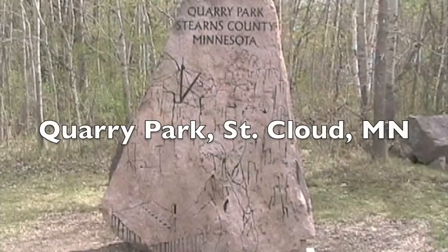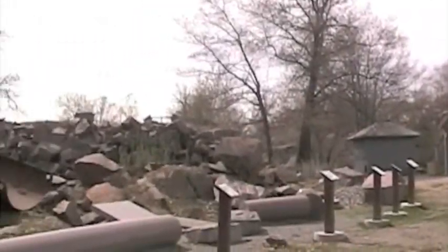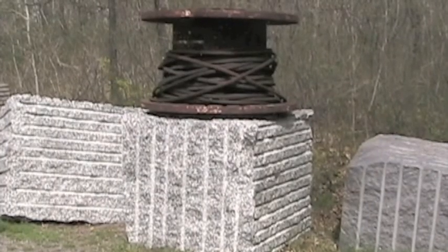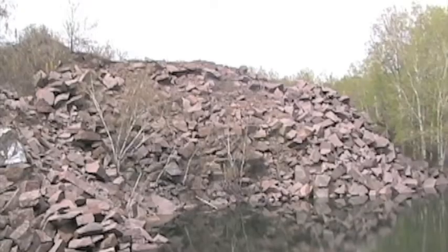Welcome to Quarry Park. Granite in Quarry Park was first quarried in the mid to late 1800s. Granite from the quarry and the St. Cloud area has been used for construction all over the world. Evidence of past quarrying operations can be seen all over the park as spoils piles.